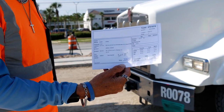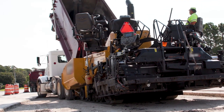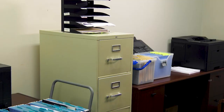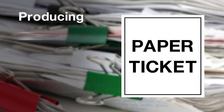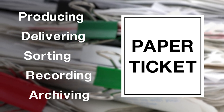Common construction practices require a paper ticket be issued, detailing information about the materials delivered to a construction project, such as the manufacturer and quantity. Both transportation agencies and the private sector spend considerable resources producing, delivering, sorting, recording, and archiving paper tickets.